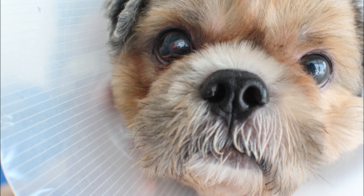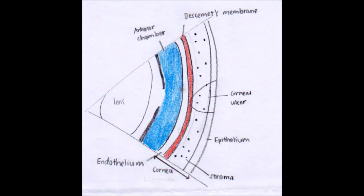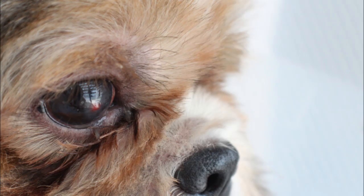Your Shih Tzu has a descemetocele. The vet sketched an illustration of the cross section of the eyeball and the cornea. The cornea is made out of 4 layers which includes the basement membrane, which is the endothelium, the Descemet's membrane, the stroma, and the epithelium.